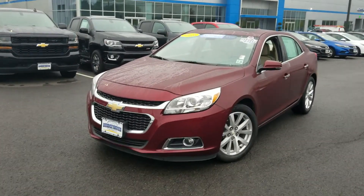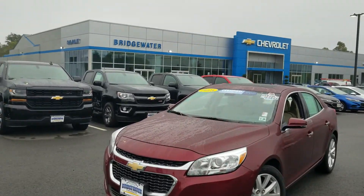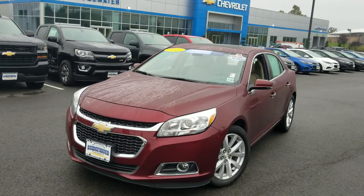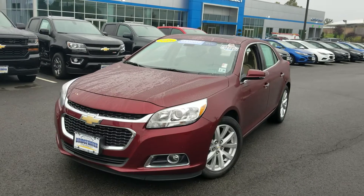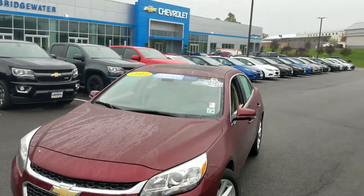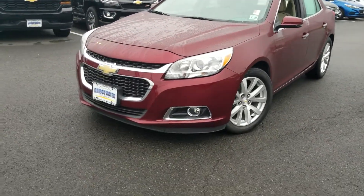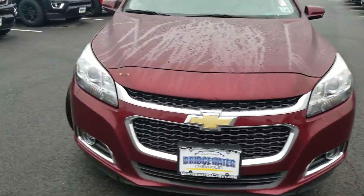Good morning everybody, it's Brian, that Chevy Guy Rigby, here at Bridgewater Chevrolet. Today I've got a beautiful GM certified 2015 Chevy Malibu. This bad boy is loaded up with just about every option possible for the year. You've got gorgeous alloy rims, fog lights, and HID projection headlamps.